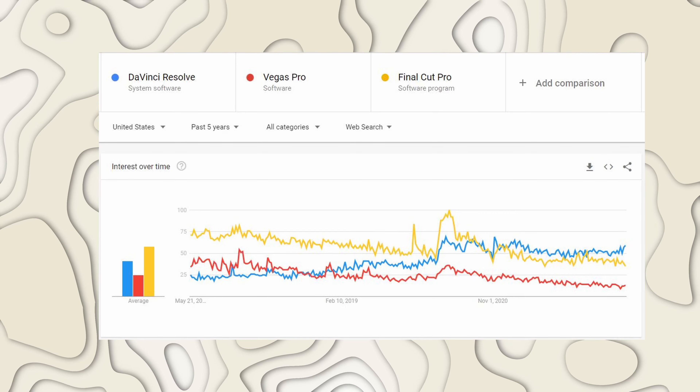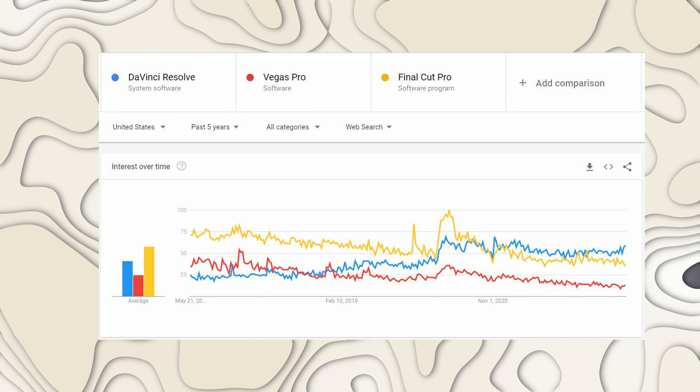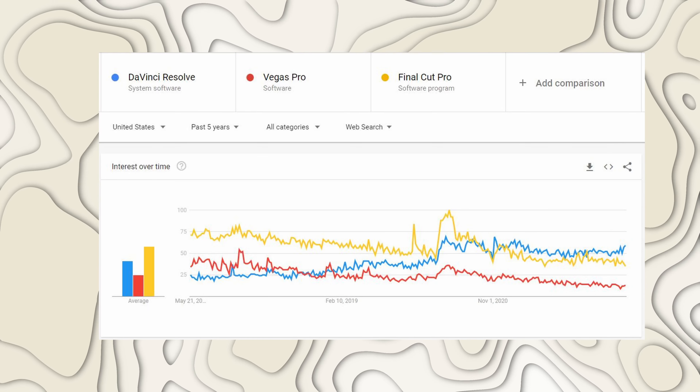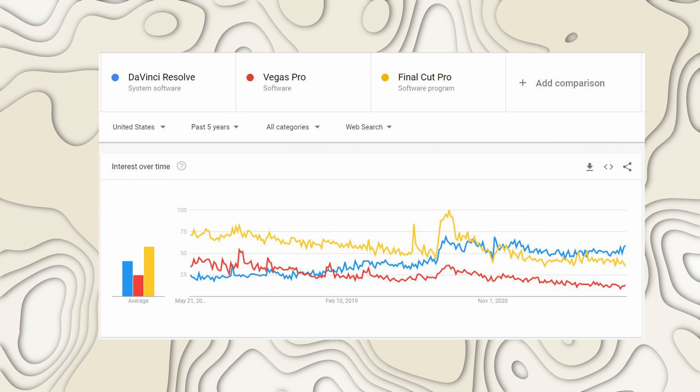I recommend DaVinci Resolve to absolute beginners because it's on the rise. I'm going to pull up a graph. This is from Google Trends looking at web search over the past five years for DaVinci Resolve compared to Vegas Pro compared to Final Cut Pro. And honestly, I really think the most shocking thing here is Final Cut Pro. I am definitely of the mind that since especially 2017, 2018, Final Cut Pro has been on a pretty great redemption arc. I have a really high opinion of Final Cut Pro — since everything fell apart in 2011, I think they deserve the redemption they've had and there are lots of people who love Final Cut Pro for very good reasons. But looking at this graph, it's pretty wild to see where DaVinci Resolve was five years ago and where it is now.